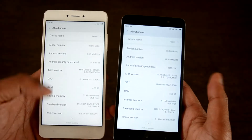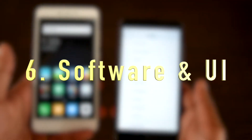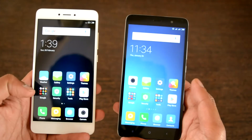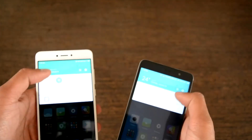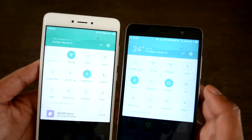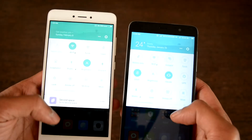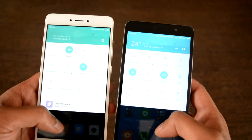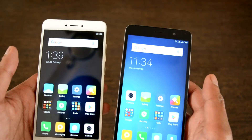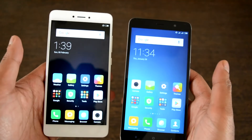This brings us to the sixth point, software and user interface. The Redmi Note 4 runs on MIUI 8, whereas the Redmi Note 3 ran on MIUI 7 based on Android 5.1. Some Note 3 users received the Android 6.0 update, but the Note 4 ships with Android 6.0 and includes additional useful apps such as Second Space and more.